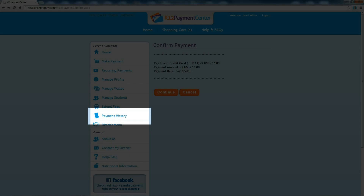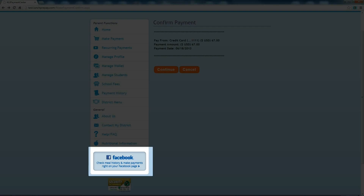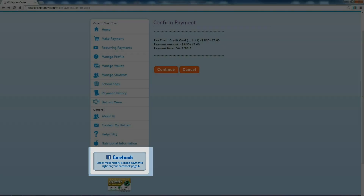Payment history allows you to see all of the meal and school fee payments you have made. Don't forget, you can also access LunchPrepay.com on Facebook. The online payment Facebook app has all of the functionality of the website, but without having to leave Facebook.